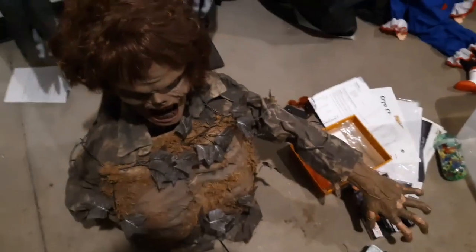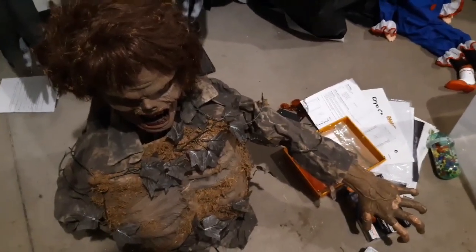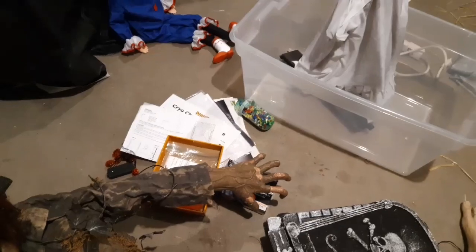We also got the Compost Corpse's arm — now it's attached and it can move and stuff. We also have all the directions for all the props there, held up with thumbtacks.